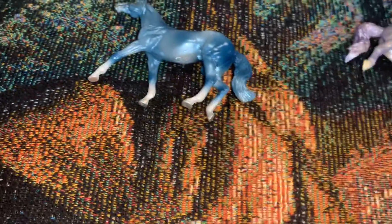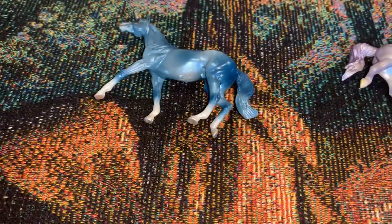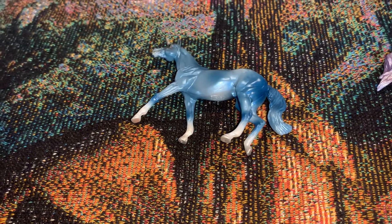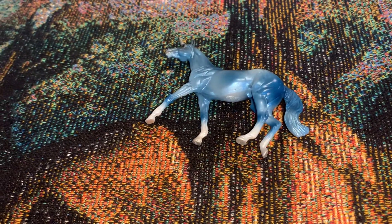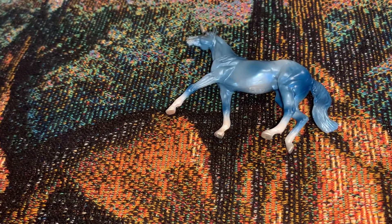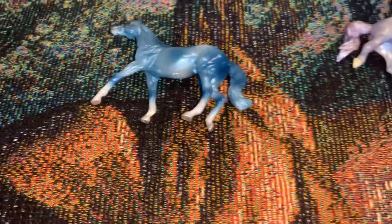Hey everyone, it's Strike for Freedom Stables here again, and this is the third and final new Tractor Supply Stablemate unicorn family.